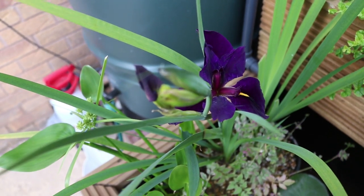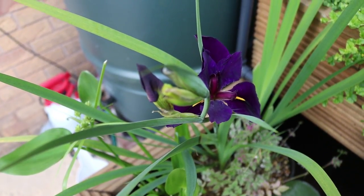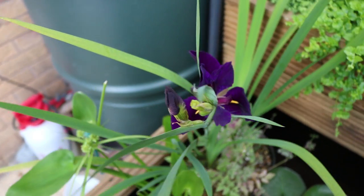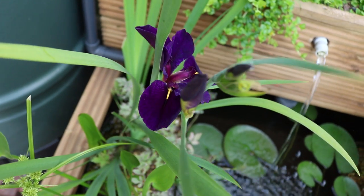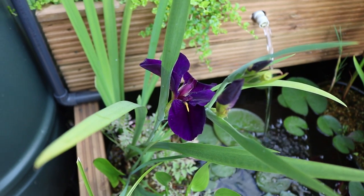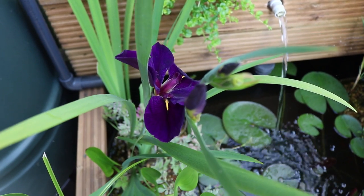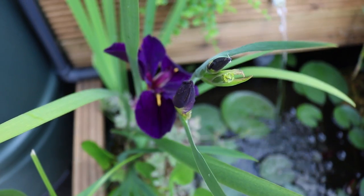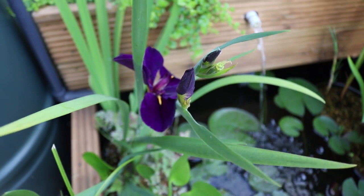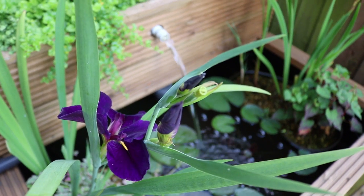All these plants have gone crazy — much better than I expected. I forgot that all these pond plants actually flower, because I did the pond in August last year and it was just a bit too late for all the flowers. I put all the plants in and didn't see any of the flowers, and they didn't grow like this either. So now, ten months later, I'm seeing all the flowers come out for the first time.